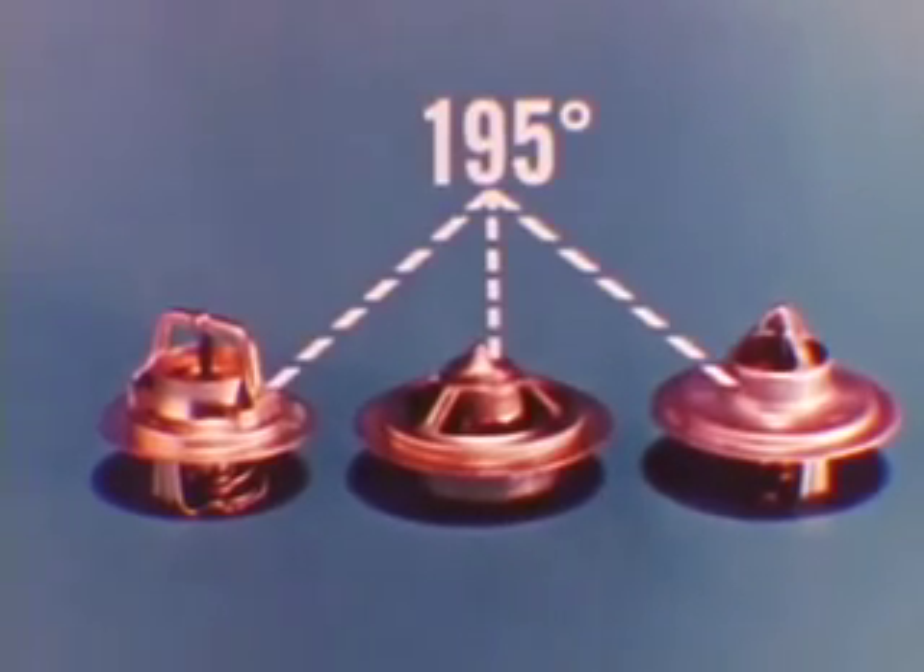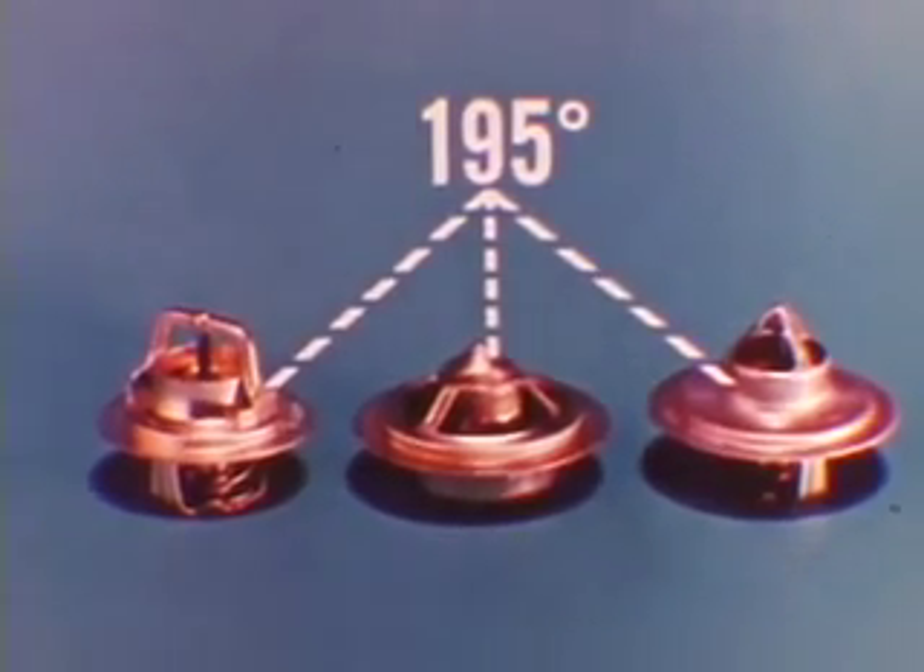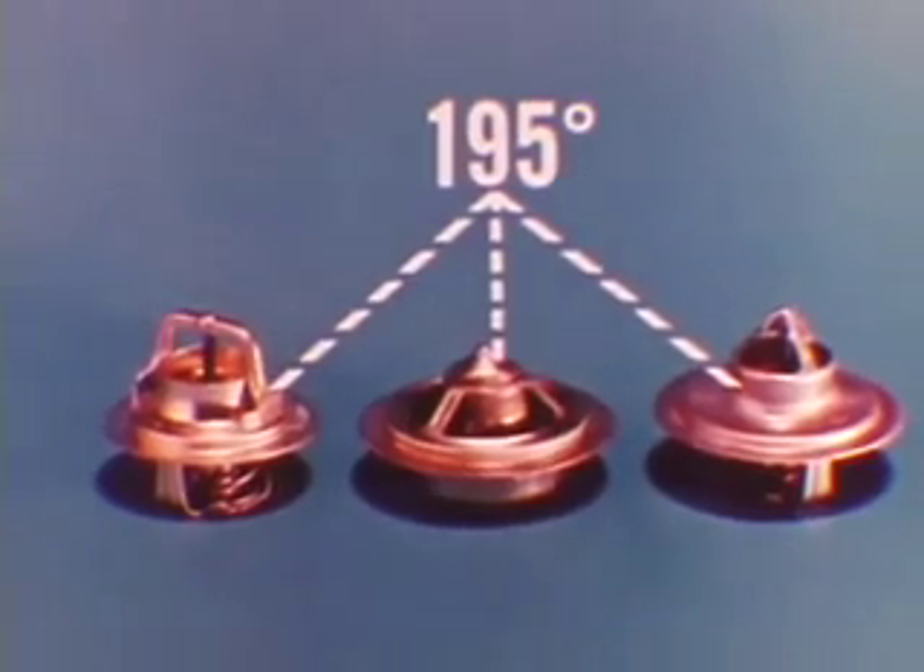Don't overlook the importance of the correct cooling system thermostat. If it does not maintain specified engine temperature, gasoline is wasted — this is important in summer as well as in winter. Next, let's talk about oil and its long-range effects on fuel economy.